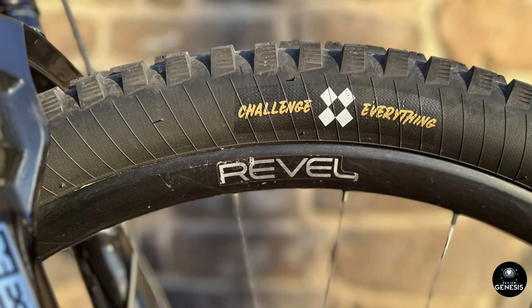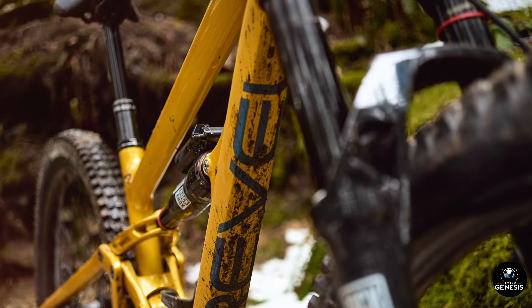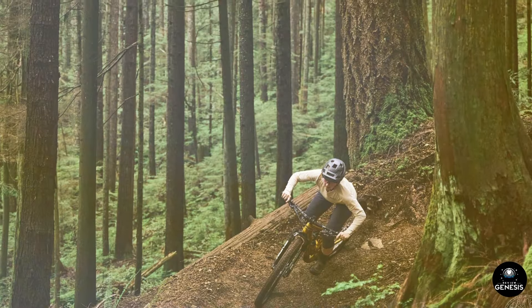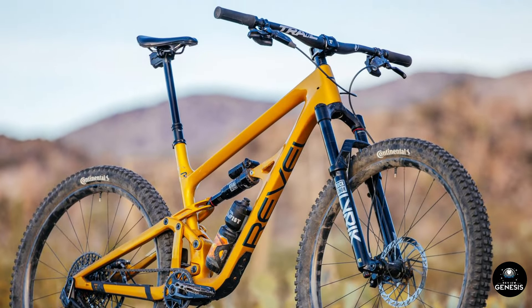In the ever-evolving world of mountain biking, where technology and design perpetually push boundaries, the Revel Rascal XO Transmission Bike stands out as a paragon of engineering prowess and rider-centric innovation. As an avid mountain biking enthusiast, I've had the pleasure of putting this bike through its paces on various terrains, and it exceeded my expectations on every front.